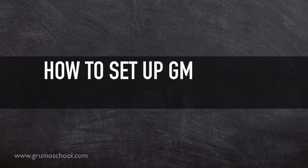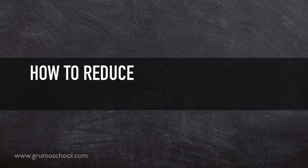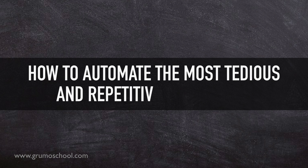I'll teach you how to set up Gmail for maximum efficiency, the 10-step workflow that will double the speed at which you process email, how to reduce the amount of junk email that clutters your inbox to almost zero, and how to automate the most tedious and repetitive email tasks.